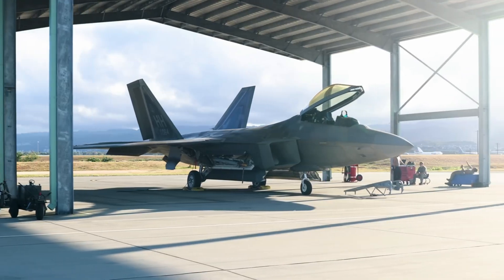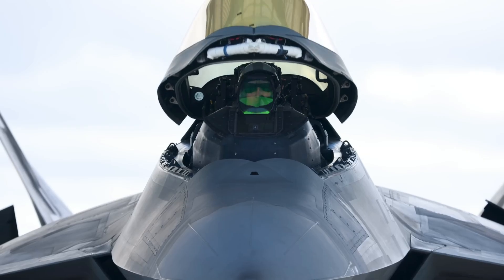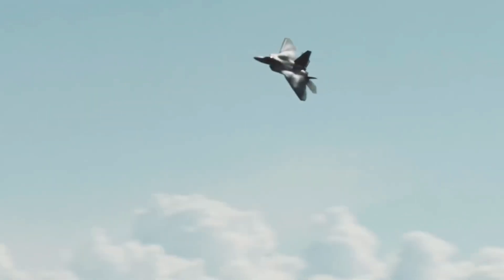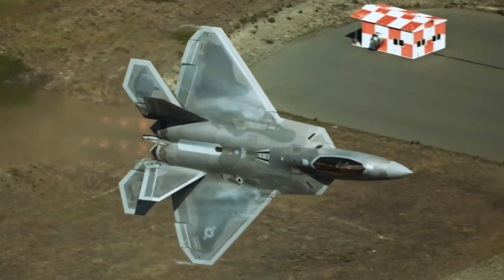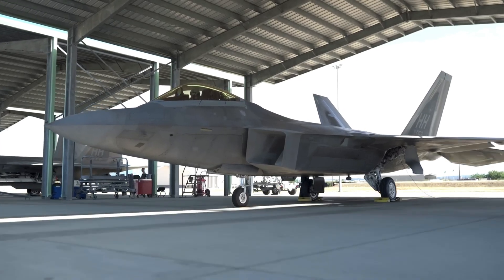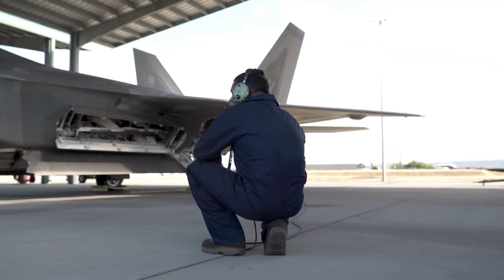The F-22 Raptor is so advanced that the United States has banned its sale to any other country. But what makes this aircraft such an exceptional machine? How did it become the first fifth-generation fighter in history? And why is it still considered the best fighter jet in the world today?